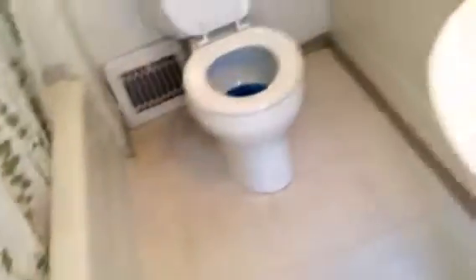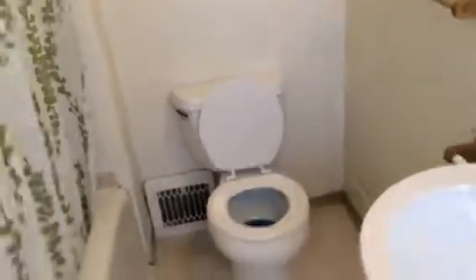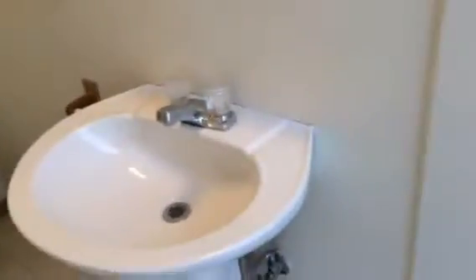This is the bathroom. It has vinyl flooring and a tub with shower surround. The toilet is next to the shower, and there's a nice pedestal sink.